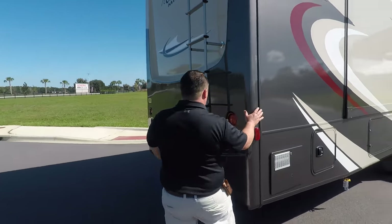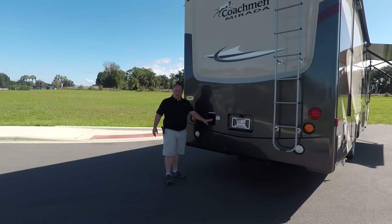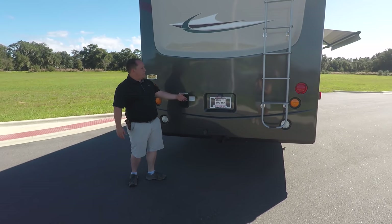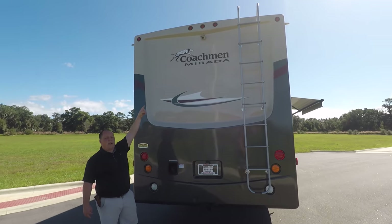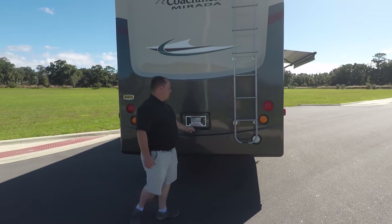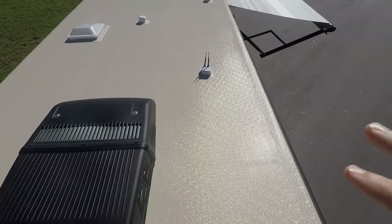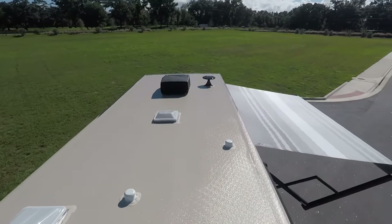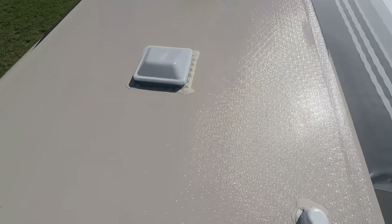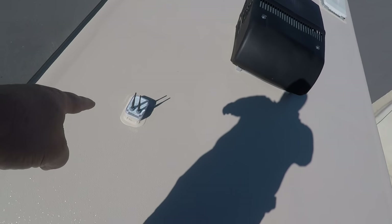Coming around the back, you do have a rear fiberglass cap. You fill up fuel in the rear, which makes it easy to fill up on both sides. There's a 5,000 pound hitch and a backup camera. This also has a one-piece fiberglass roof with not one but two air conditioning units because it's a 50 amp motorhome, plus a King Jack digital antenna and a Wi-Fi ranger up top.